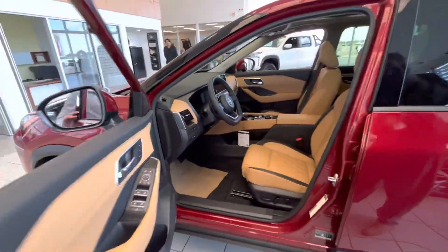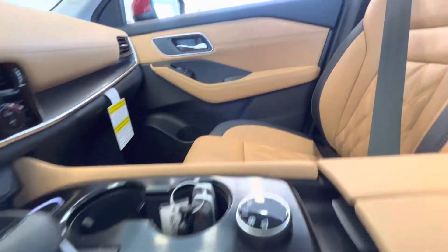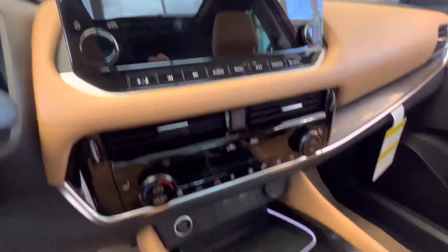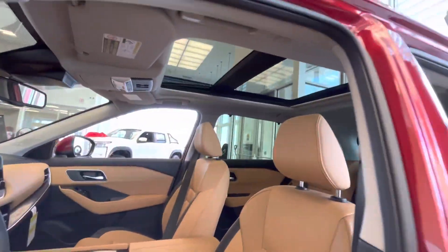Moving on to the inside is where the magic truly happens. You're introduced to a gorgeous cabin — very nice color, tons of features. Heated seats, heated steering wheel, Apple CarPlay, Android Auto, wireless charging, digital dash, heads-up display, and a whole panoramic roof up top, and so much more.